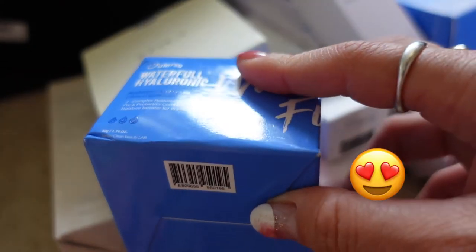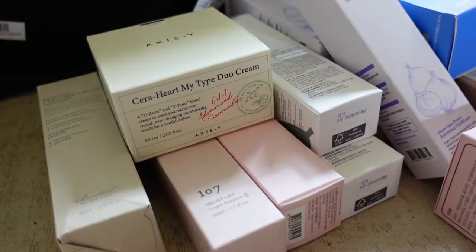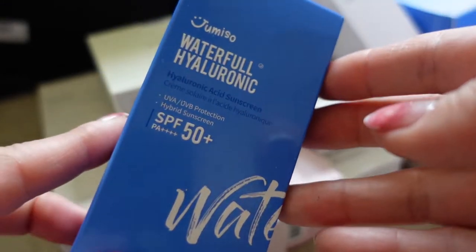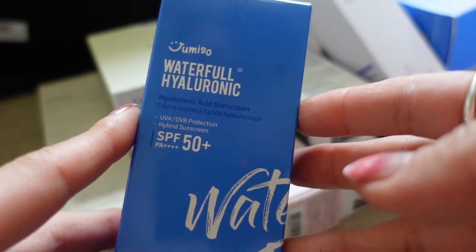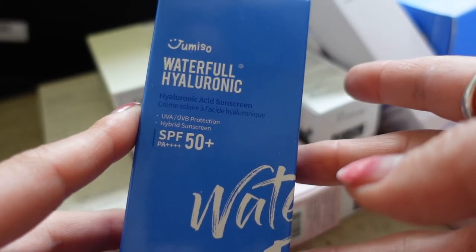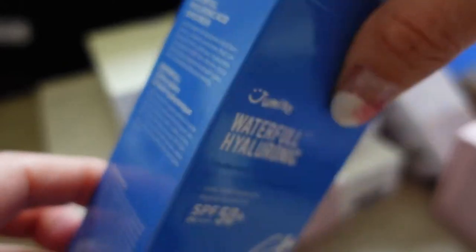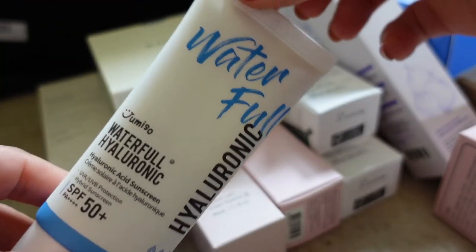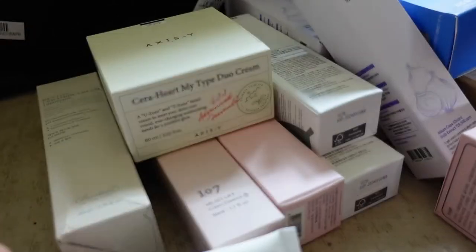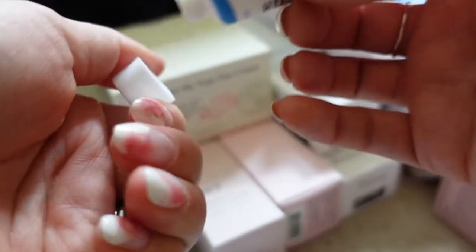The Jumiso range is really lightweight — I like to use it in summer and warmer weather but it's still really hydrating. They've actually just come out with a sun cream in the same range. This sun cream is a chemical sun cream and it contains hyaluronic acid. I'm not going to open this one up because I want to save it for when I'm in France in the summer, but I did get a sample.